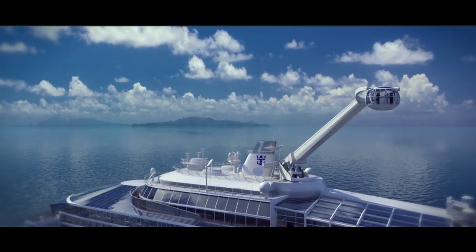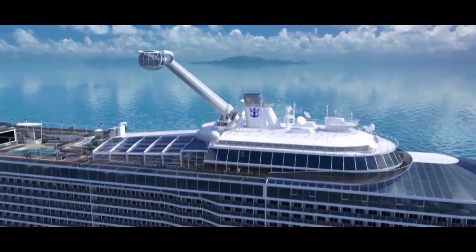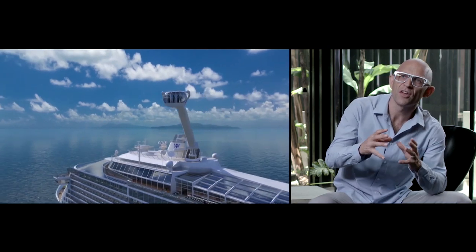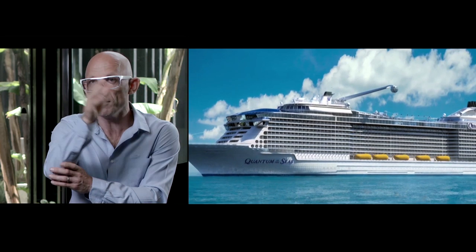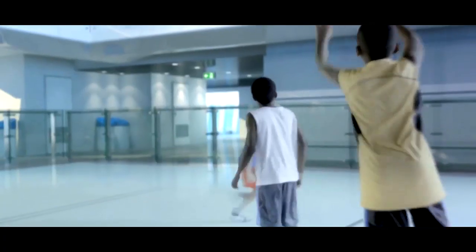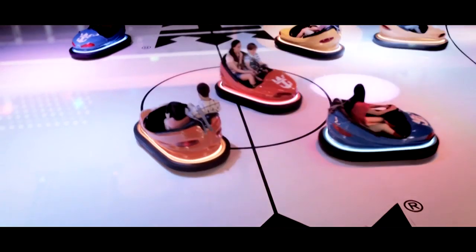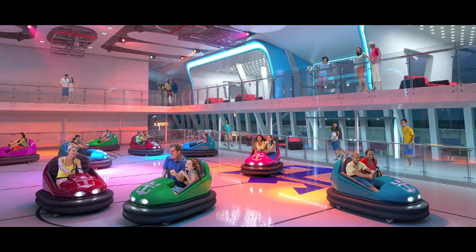Quantum of the Seas offers a number of first-at-sea experiences — things that have never been tried on a cruise ship before. Things like Ripcord by iFly — skydiving on board a ship. Isn't that astonishing? There's another idea called North Star, basically a pod that carries you 300 feet above the deck of the ship, while at sea or in port, giving you a completely unique perspective. And SeaPlex — a space that can change and adapt depending on what sort of entertainment or sports activity you want to do. Roller-skating one minute, bumper cars the next.